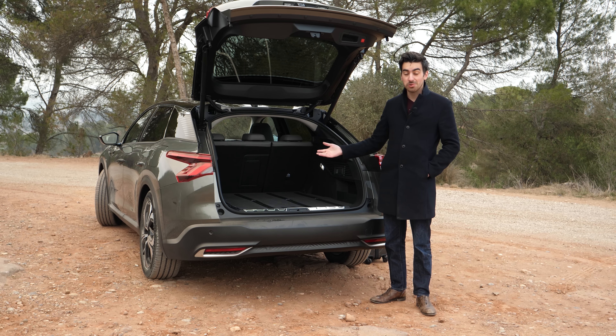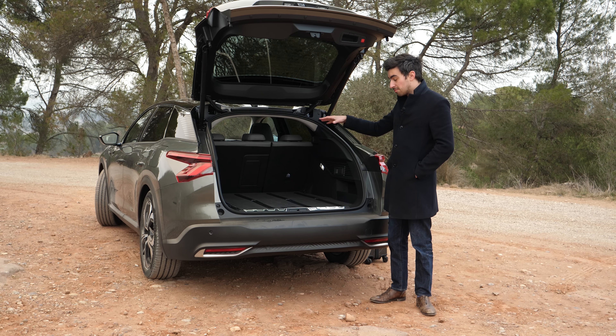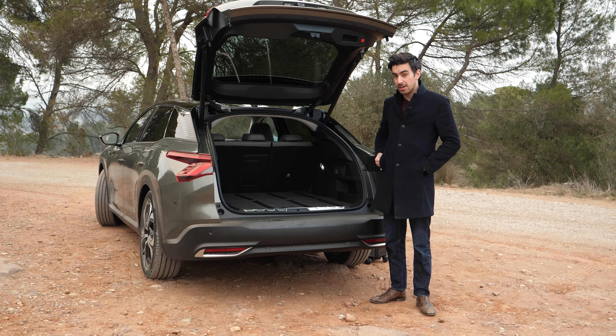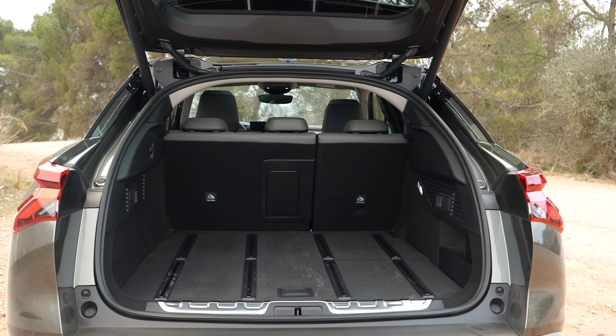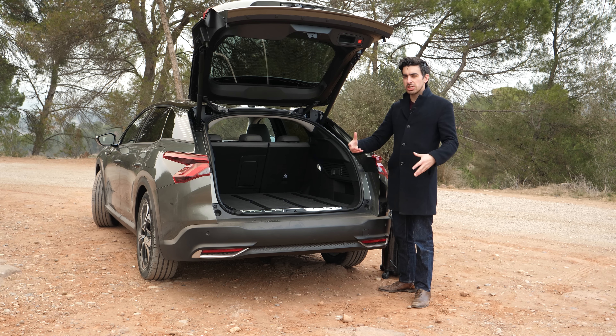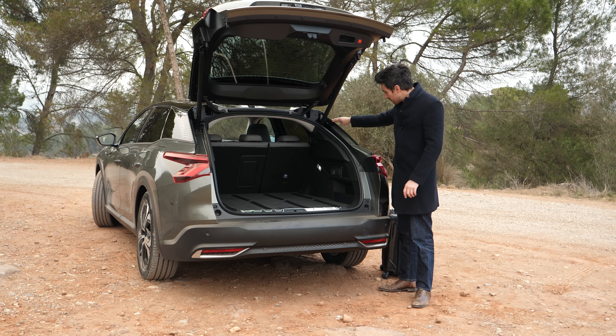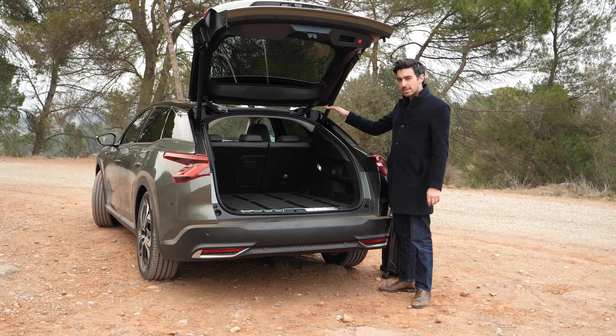The C5X has a power-assisted tailgate and when you open it up you've got 545 litres of storage, which dips to 485 if you go for the PHEV. That's actually not a massive difference compared to a lot of cars that offer both petrol and PHEV versions, where the PHEV typically has a much smaller boot due to all the electrical components stored at the back. The boot itself is pretty big, but it's worth bearing in mind that the sloping roofline does cut into space a little, so storing really bulky items might be a bit of a pain.